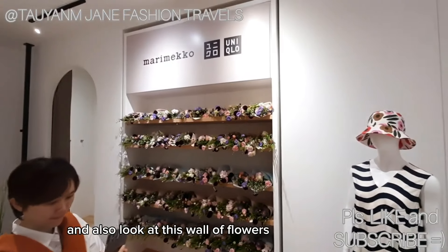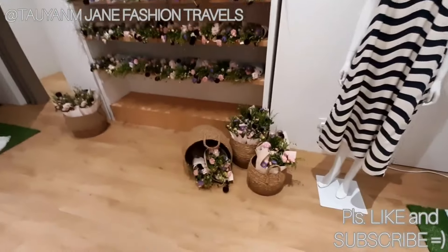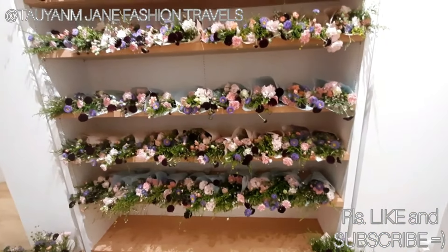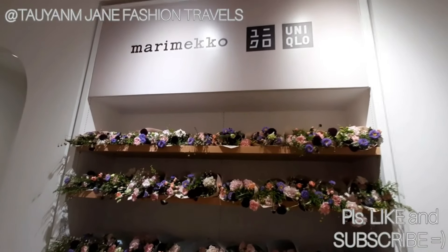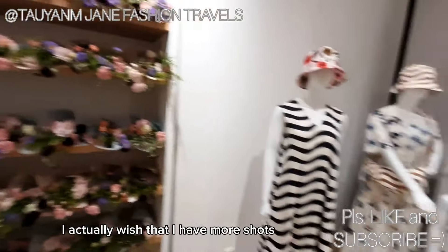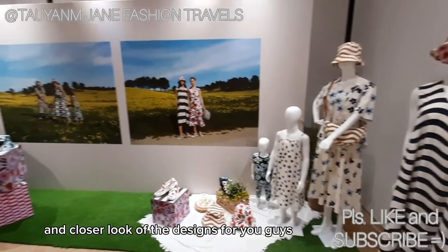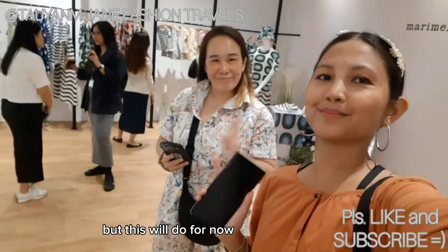And also look at this wall of flowers — look at the flowers! They've given this to us and it's so pretty. I actually wish that I had more shots and a closer look at the designs for you guys, but this will do it for now.